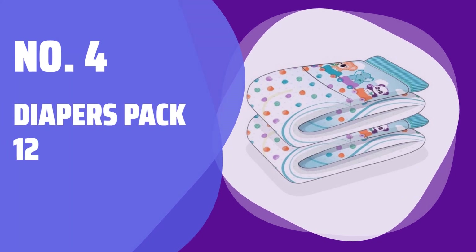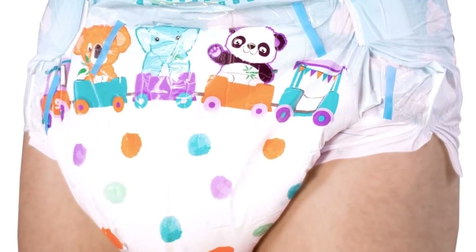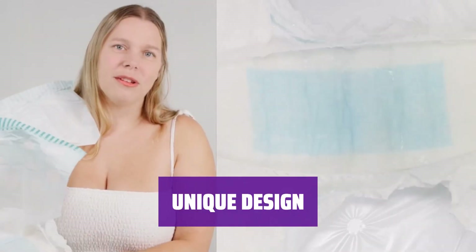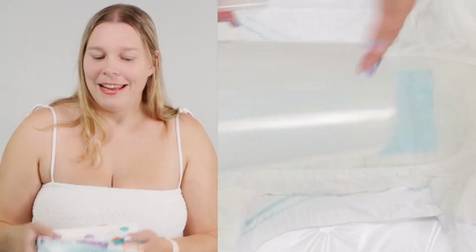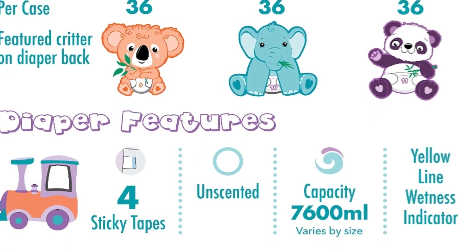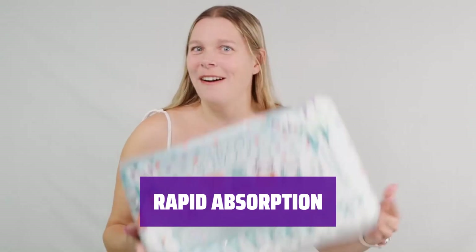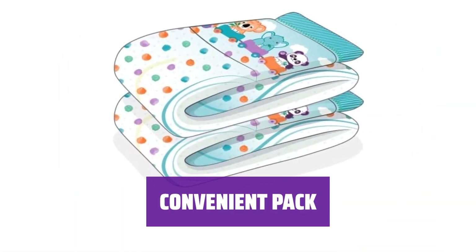Number 4: Diapers Pack 12. These diapers have an enormous 11,000 milliliters capacity, giving you peace of mind and comfort throughout the day. Each size features a specially designed print so you can easily identify the right fit. With 4 strong sticky tapes and a durable plastic backing, these diapers provide a secure and snug fit. Thanks to the specialized rapid absorption system, these diapers quickly lock away moisture, keeping you dry and comfortable. Available in a convenient pack of 12 diapers, perfect for on-the-go use.